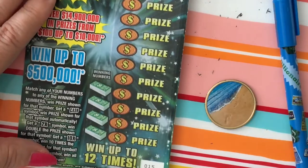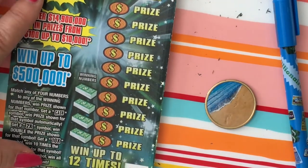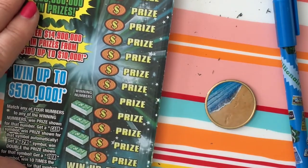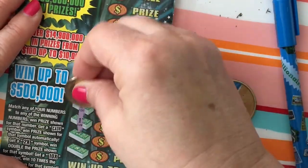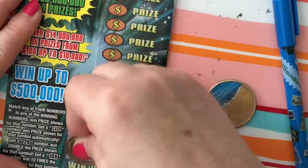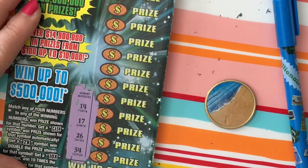I think I got this at the express lane out of the machine. They got their machine fixed finally — they put in their new machine and then it wasn't working, but now it's working again. Okay, my winning numbers are 14, 17, 26, and 34.